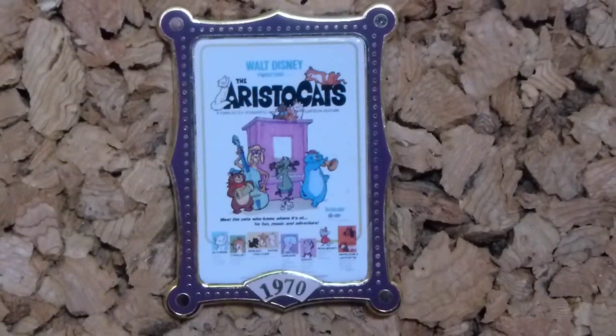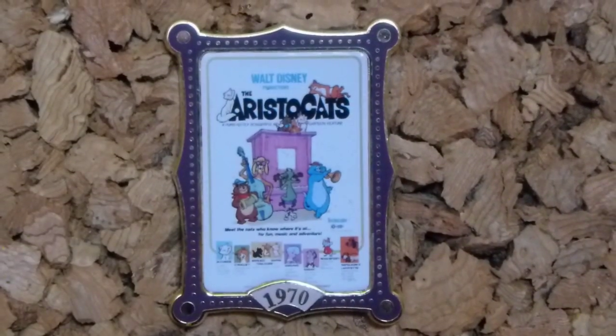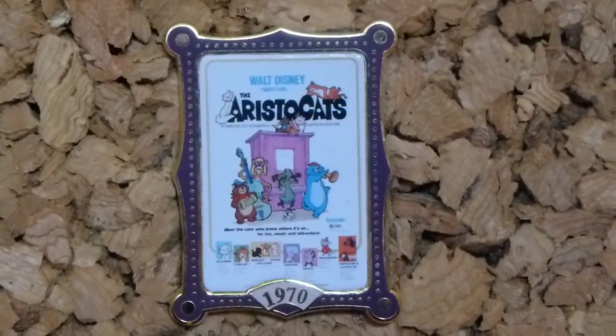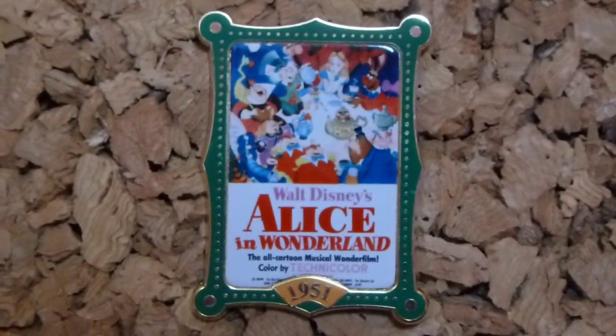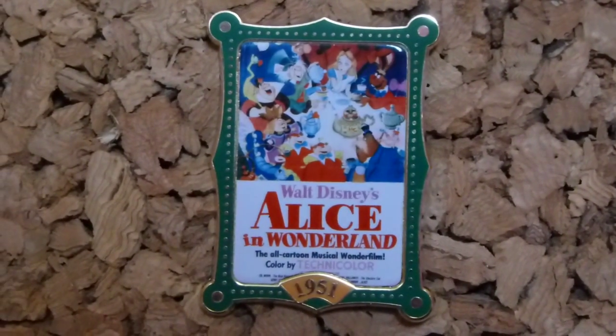The next two pins I got from someone in America, and they're part of the Disney 12 Months of Magic pins. I got two of them — they're like little posters. I got the Aristocats pin and also the Alice in Wonderland poster. I don't have a lot of Alice in Wonderland pins and I've traded most from it, but I really liked the poster effect. They have the year they came out — Alice in Wonderland is 1951 and The Aristocats is 1970.